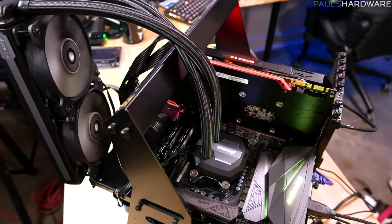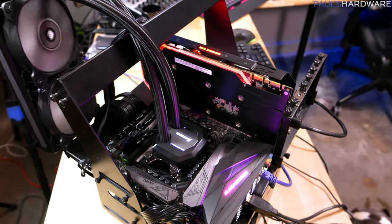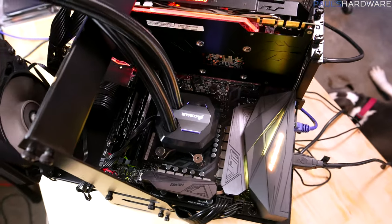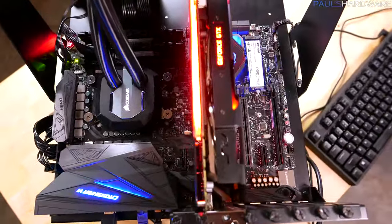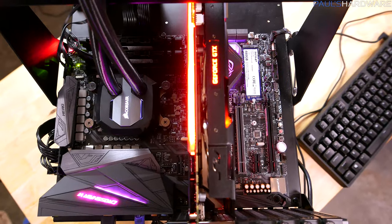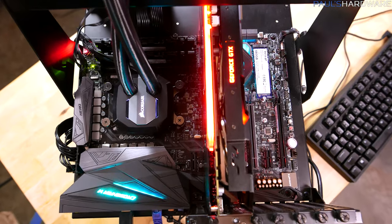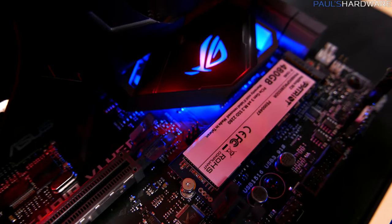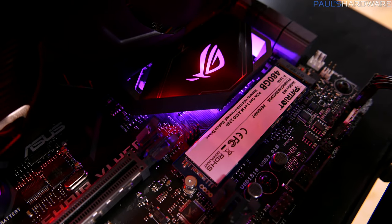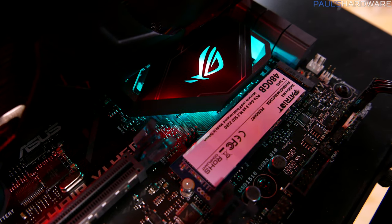For our AM4 system, we have an ASUS Crosshair 6 Hero X370 chipset motherboard. B350 is what AMD recommends for an R5, but I stuck with the Crosshair 6 Hero for comparison to older benchmarks and forward-looking to my overclocking video. For storage, I have a Patriot Hellfire M.2 NVMe SSD in a 480GB version, which shouldn't really affect the benchmarks.